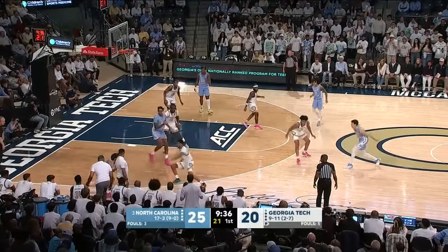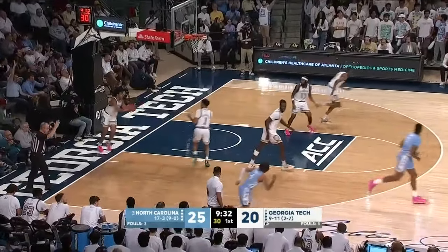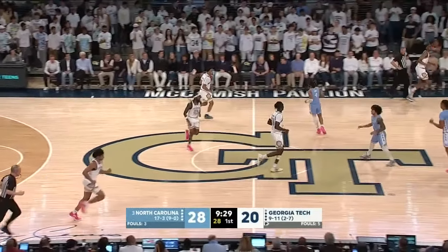Out between the circles, guarded by Debo Coleman. His pass goes left corner to R.J. Davis. Catch and shoot three is good. His degree of difficulty is through the roof.